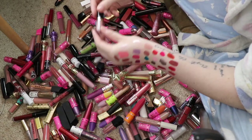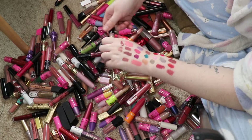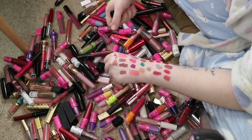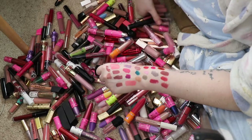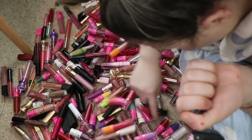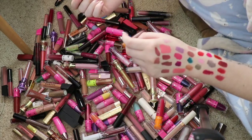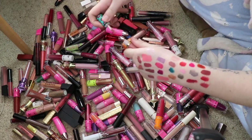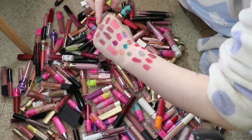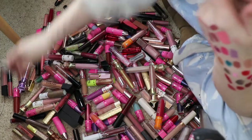This is a Tarte Lip Paint in the shade Birthday Suit — it's so pretty but I just don't know if I need it. I'm going to hold on to it and find all my other Tarte ones. The only other one I found was in the shade Novel. I'm more likely to wear the darker one, so I'll declutter the one in Novel and keep the one in Birthday Suit.